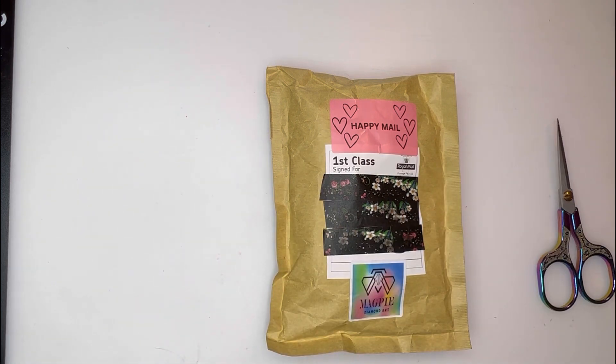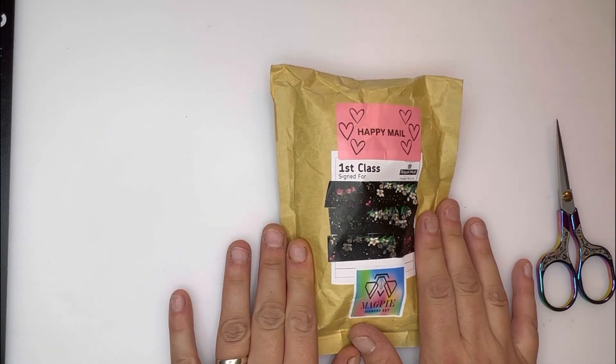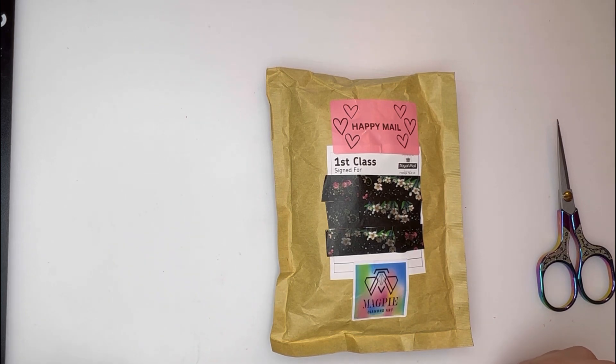Hello my little gems and welcome back to my channel. Before we get into this video, don't forget to give me a big thumbs up, comment down below what you think of this product that I've got, and if you haven't already, please subscribe — I really appreciate it.